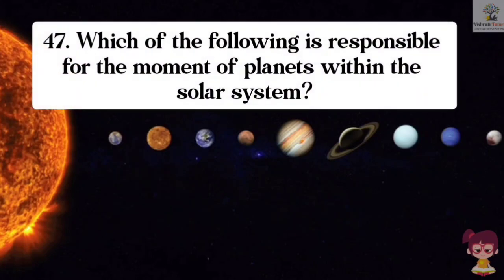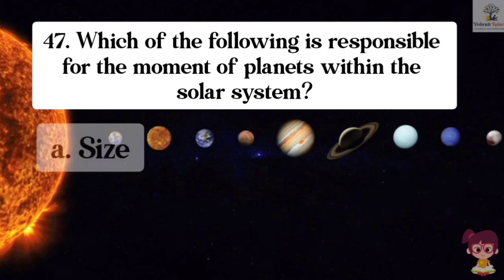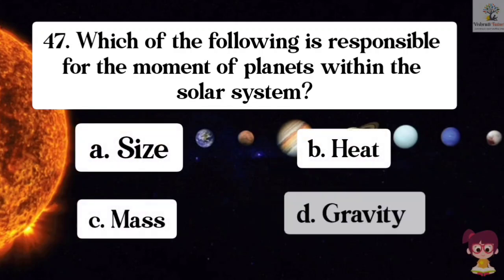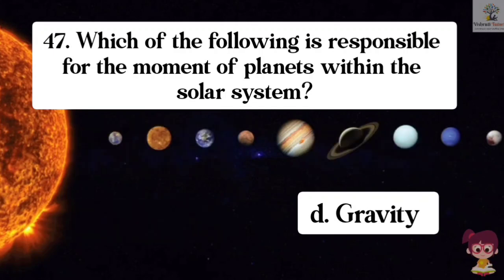Question number 47. Which of the following is responsible for the movement of planets within the solar system? Options: A. Size, B. Heat, C. Mars, D. Gravity. The correct answer is D. Gravity. Gravity is responsible for the movement of planets within the solar system.